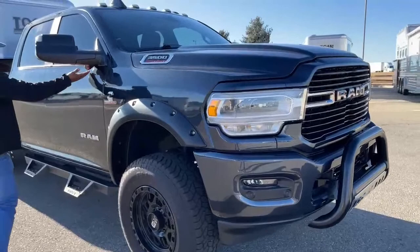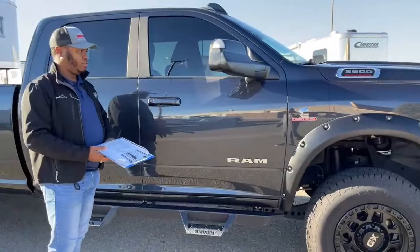We've also got a little bull guard here. This is the second camera, located underneath the right-side tow mirrors.